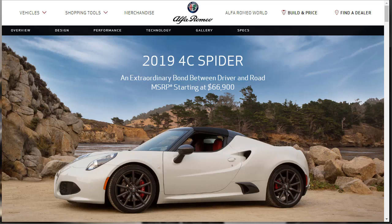Hi, welcome, thanks for joining me. On this episode of Build Your Own, we're going to build, price, and option a 2019 Alfa Romeo 4C Spider. Before we do, however, I just want to remind you that if you find this build and price review helpful, informative, or entertaining, please like, share, and subscribe to my channel.